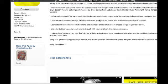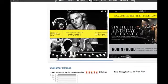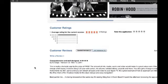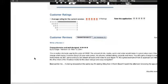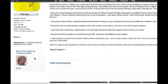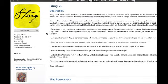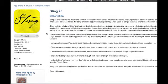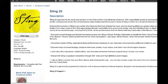The app is free. It already has some ratings — one person writes five stars: 'comprehensive and well designed.' I think I'm going to download it. It's pretty big though — 440 megabytes on the iPad. It's called Sting 25, so check it out.